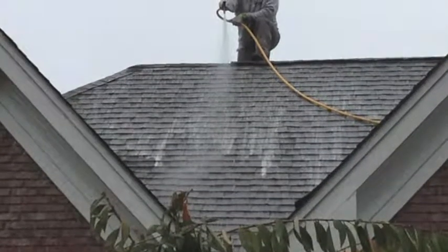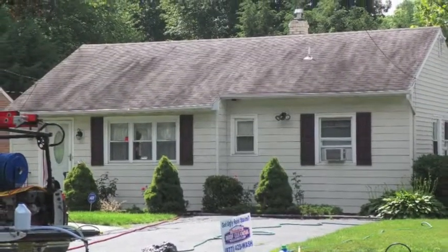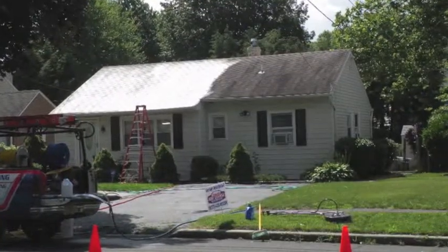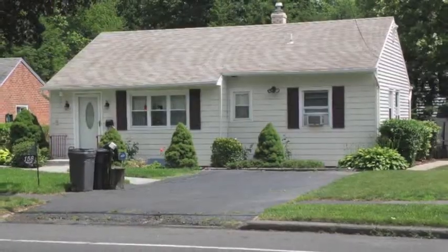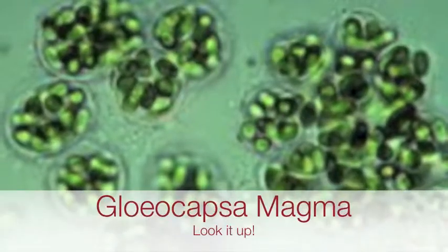Soft washing a roof does a lot more than just making the roof look better. A dark stained roof absorbs more heat, retains more moisture, and deteriorates faster. And pressure washing a roof does nothing to kill the mold spores.